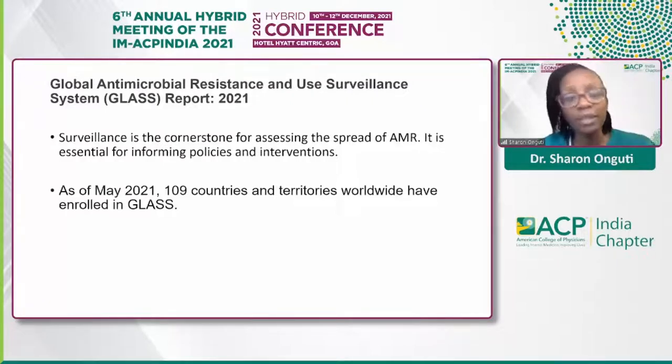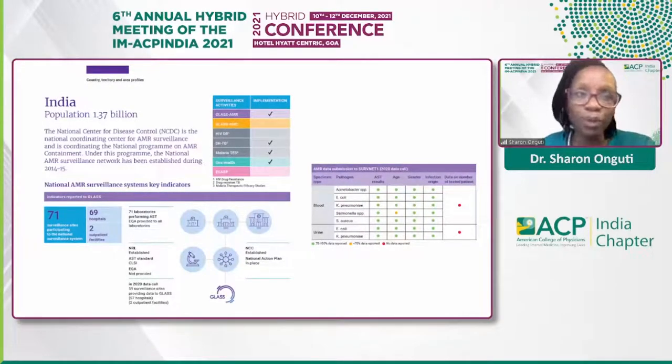There are about 109 countries and territories worldwide enrolled in GLASS. Looking at a snapshot from the report — which is about 180 pages, really well done and detailed — looking at India's population, there are several surveillance activities currently underway, including antimicrobial resistance. The consumption column is not yet filled, which means it's probably in the works. The green dots in the table represent 70 to 80% data reporting, showing great efforts to ensure accurate data. It is through this data that we are able to have specific interventions to help address antimicrobial resistance.